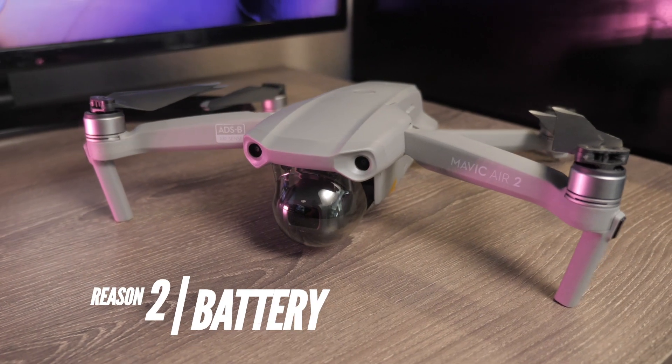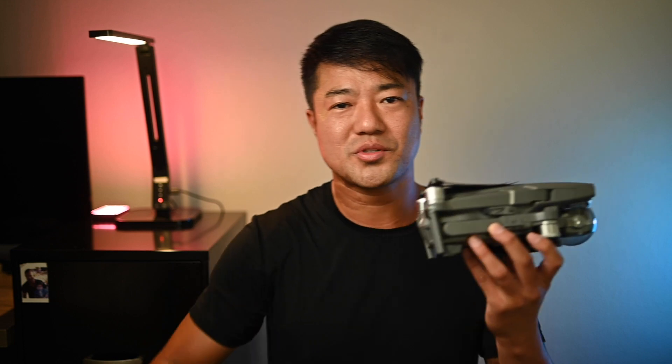Reason number two: battery life. The Mavic Air 2 battery lasts about 34 minutes — more or less depending on wind and how hard it's flying. This was a big game changer for me because every time I went to shoot drone videos at a house it would take about 30 minutes. With the Mavic Pro 2 I'd have maybe 25 minutes before needing to land and swap the battery, but with the Mavic Air 2 I can now finish a whole house shoot on just one battery.